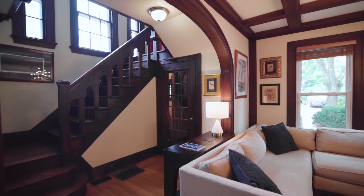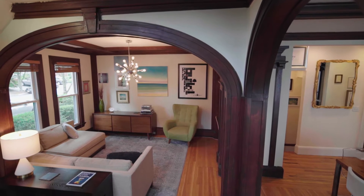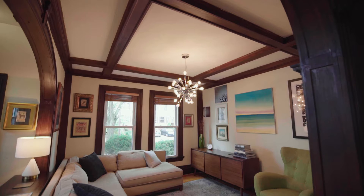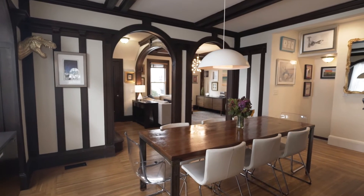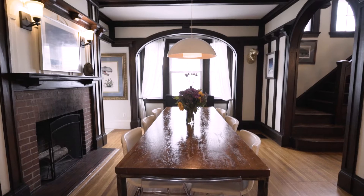Step inside the entry and the first floor opens to a living room and a dining room separated with graceful arches with wood trim accents, exposed beam ceilings, and a brick fireplace — a delightful space to entertain in all seasons.